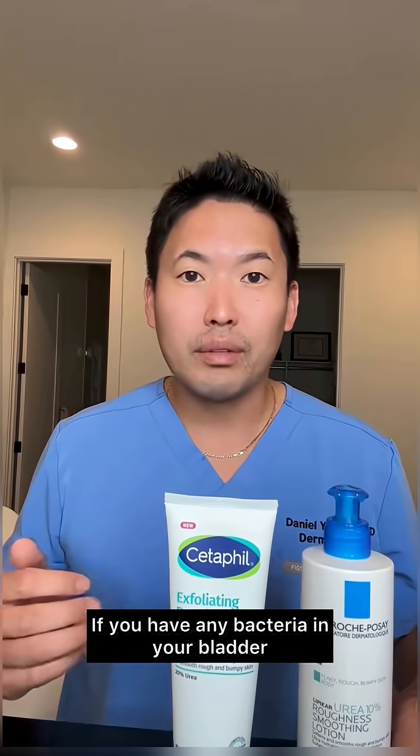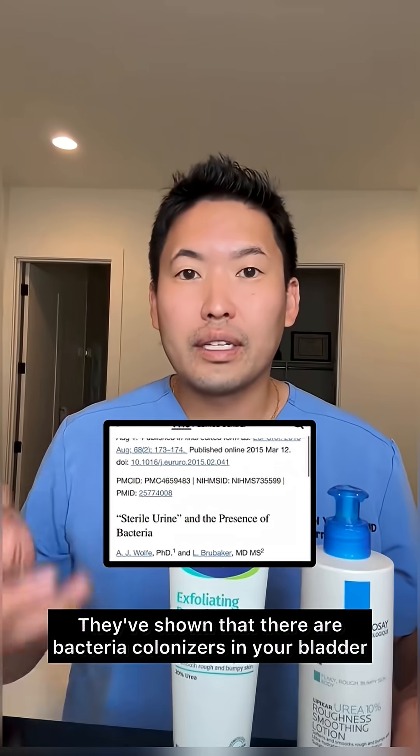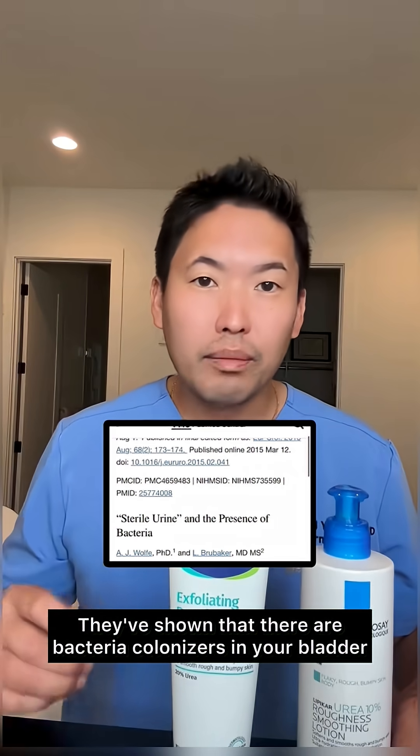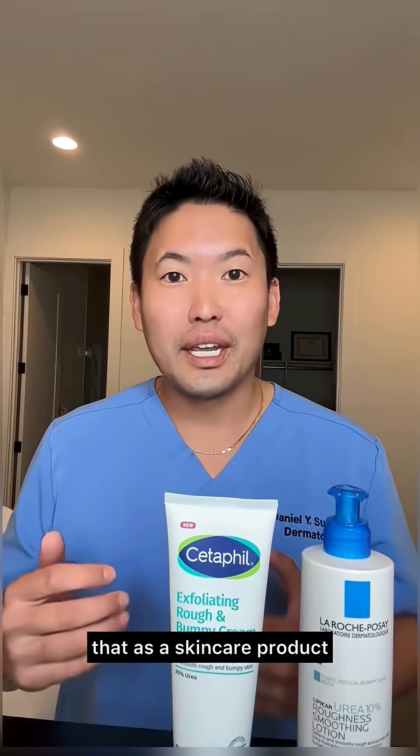If you have any bacteria in your bladder that would lead to a UTI — actually, that's been debunked by a paper. They've shown that there are bacteria colonizers in your bladder. Urine is not sterile; there's bacteria in it. So I would not recommend using that as a skincare product. Stick with these — there's no urine in this. I hope this helps.